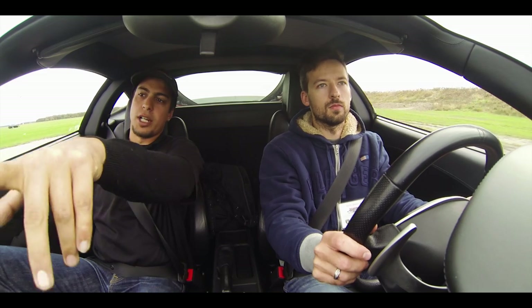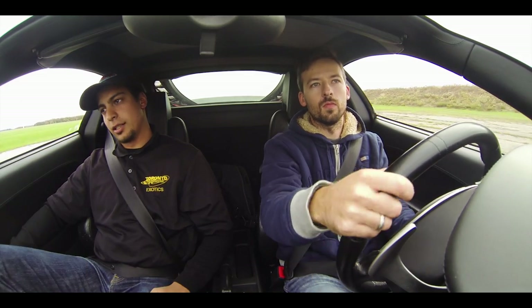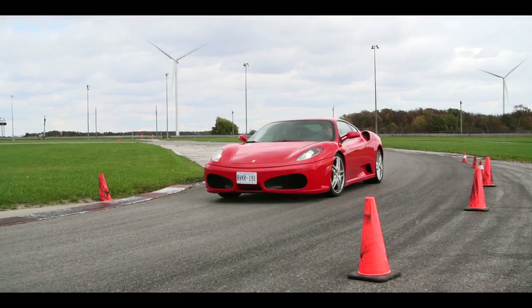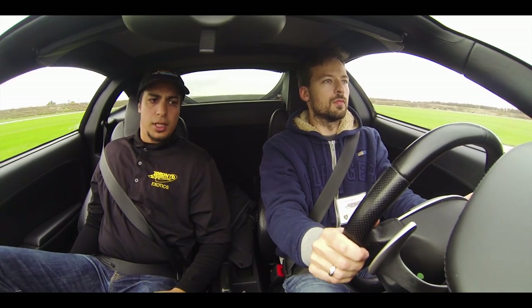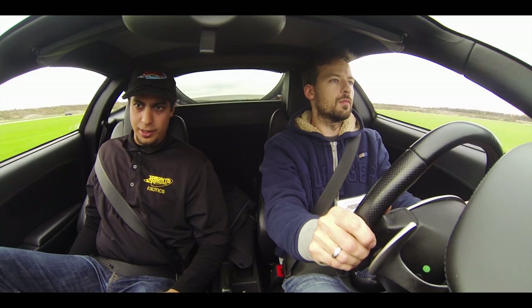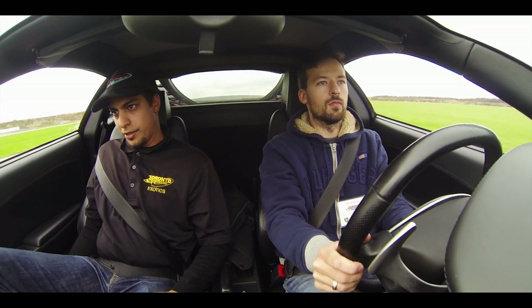The instructor coached me through the Ferrari lap: look at the pylon, straight ahead, shift up, start braking, shift down, shift down again — perfect.